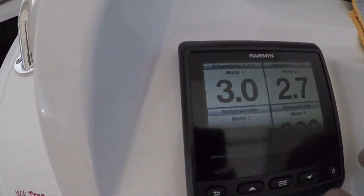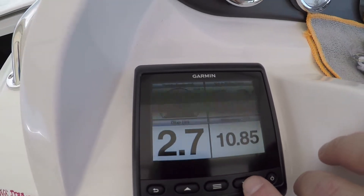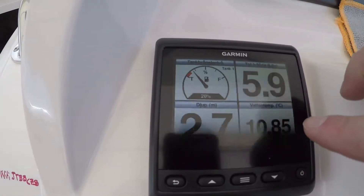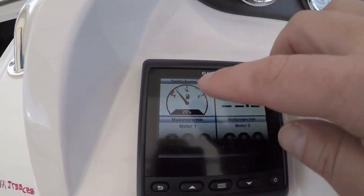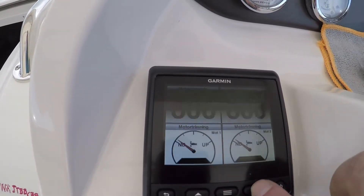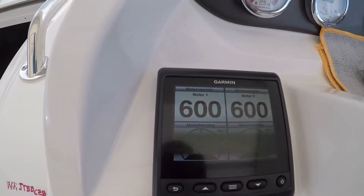And here I can see fuel tank level, fuel consumption, depth, water temperature, tank, speed, revs per engine, and the trim — up and down.